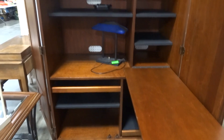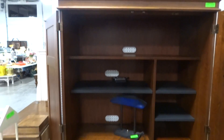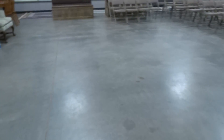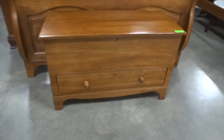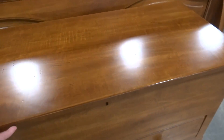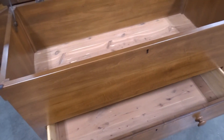Here we have another closed-door computer armoire. Nice blanket chest with a drawer in the bottom; both are cedar lined.